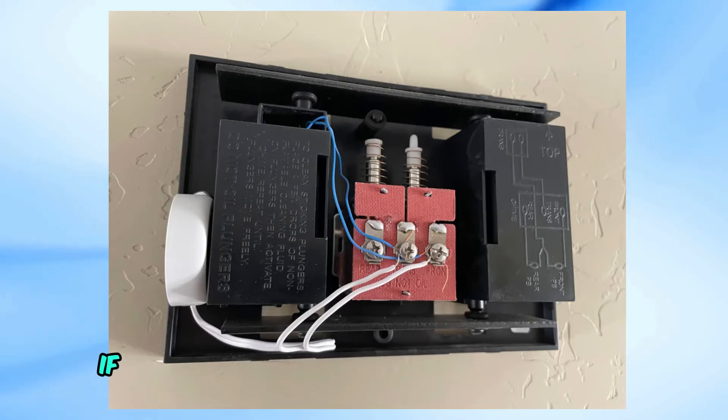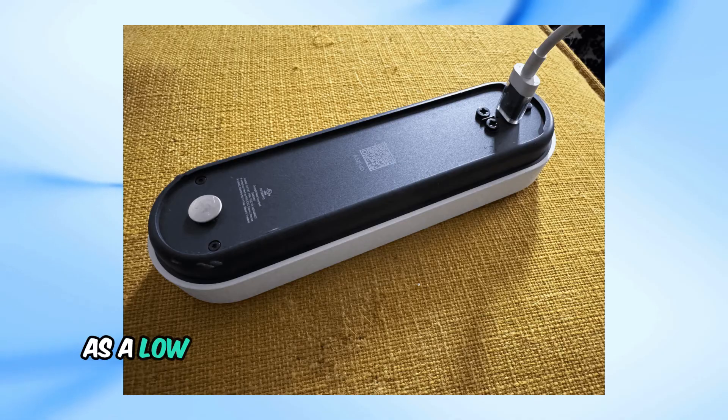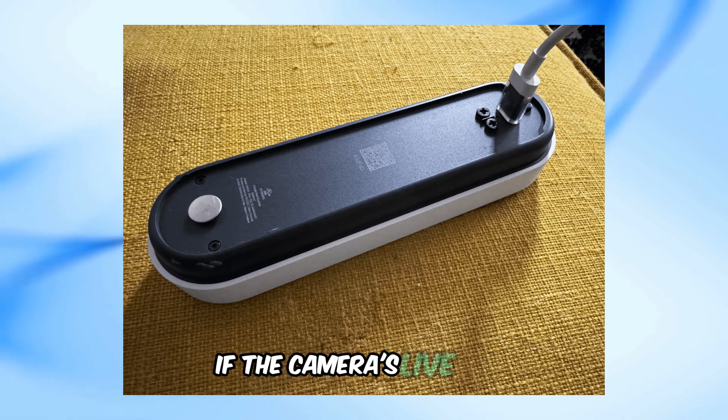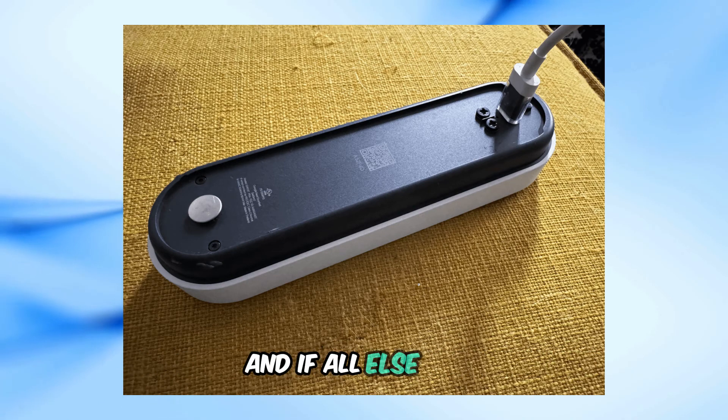One last tip: if your doorbell hasn't been used in a while, let it charge for a few hours, as a low battery can prevent the chime from sounding when the button is pressed. You can tell if the battery is low if the camera's live view cuts out when you press the doorbell button.